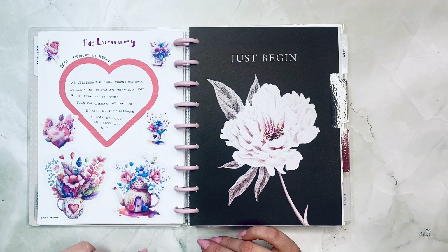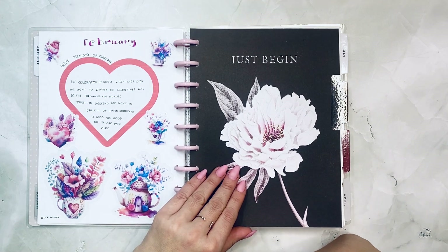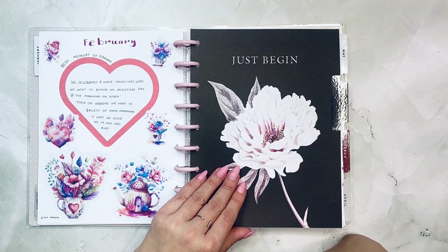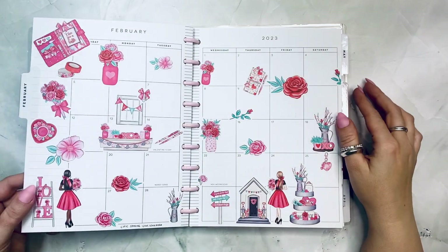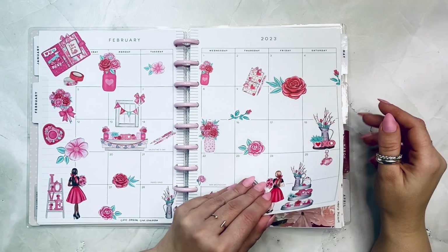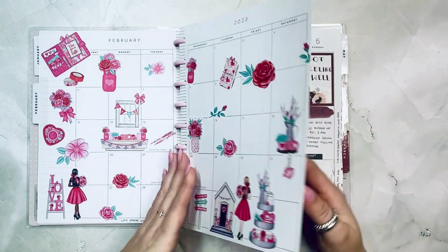Etsy images — very cutesy. Best memory: we celebrated a whole Valentine's week, went to dinner on Valentine's Day at The Farmhouse on North, and on the weekend we went to the ballet of Anna Carmina. It was so good! This is Chic Spring from Live Love Posh — I really like this one, it's super Valentine.